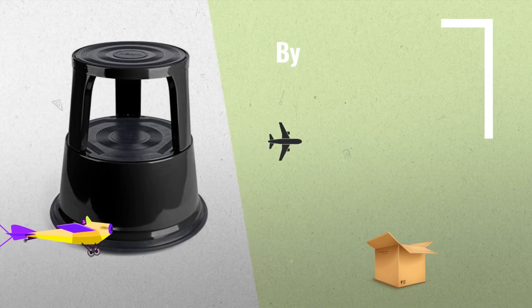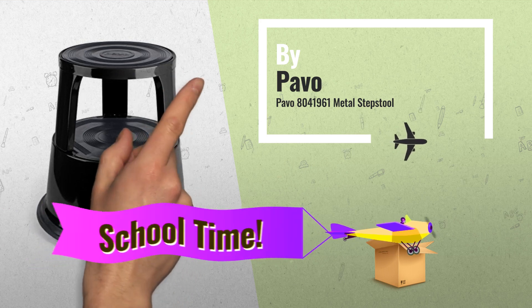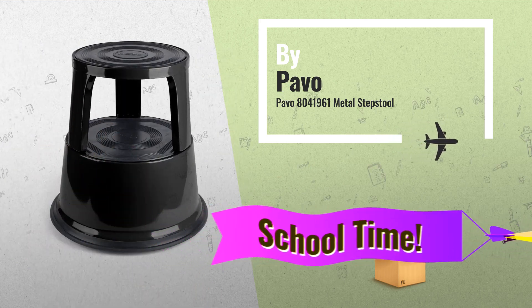Number 6, by Pavo. Get these great online offers now. Click this banner for real-time deals and updates.